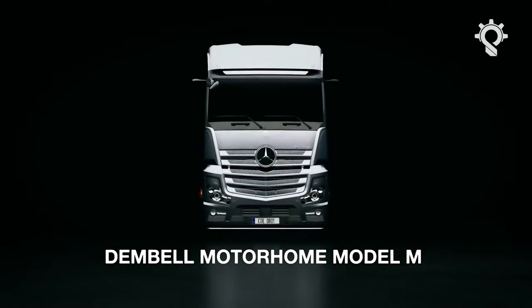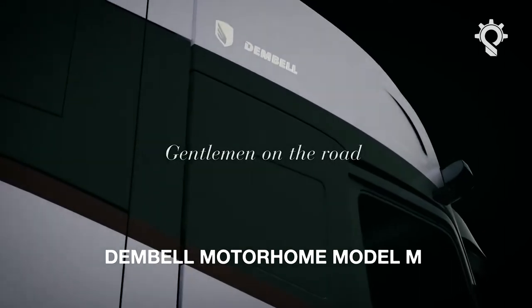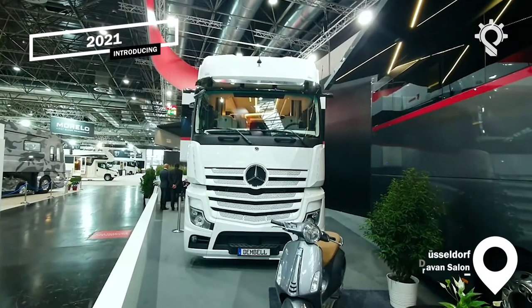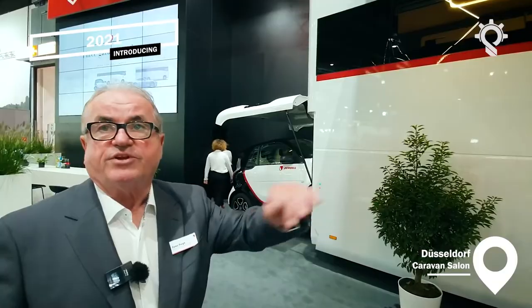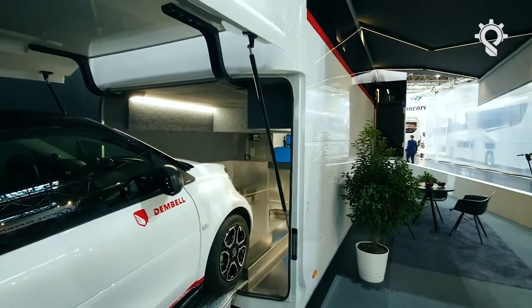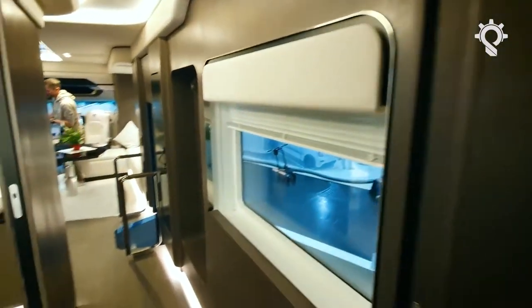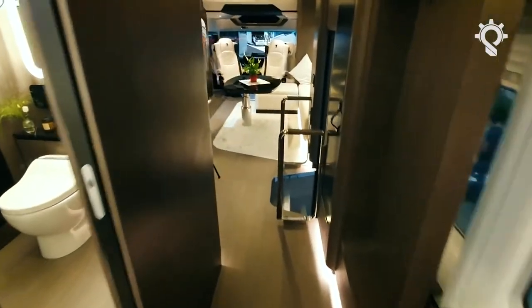This is the Dembo Motorhome Model M. Introduced earlier in 2021 and showcased to the public for the first time at the 2021 edition of the Düsseldorf Caravan Salon, the Dembo Motorhome M is best described as a discerning gentleman and his gentle family's dream motorhome.